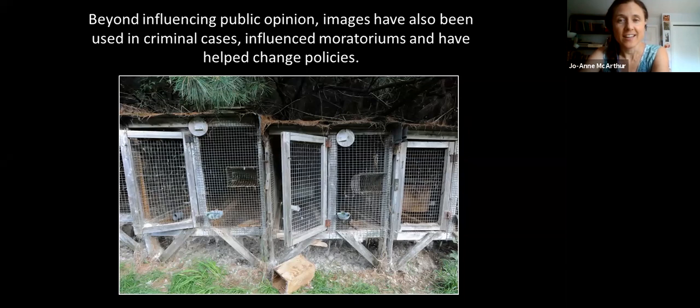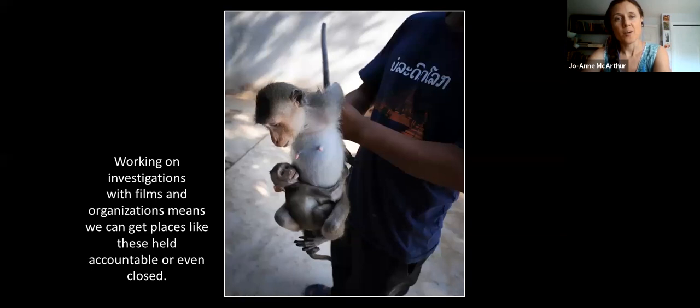When you take a photo, that's not the end of the story — that's the beginning. When I take an image, the purpose is to get it out as far into the world as possible. Images can influence public opinion, be used in criminal cases, influence moratoriums, and help change policies. Working with films and organizations means you can get places held accountable or even closed — like the mink farm and fox farm we just saw. What you're seeing here is a monkey farm where the man is literally showing me his product. As a result of this investigative work, two of the three farms we visited in Southeast Asia were closed.